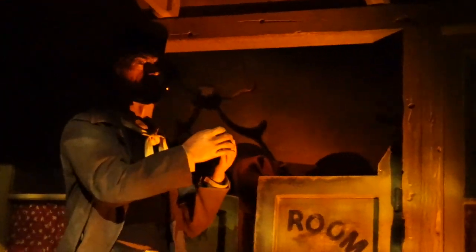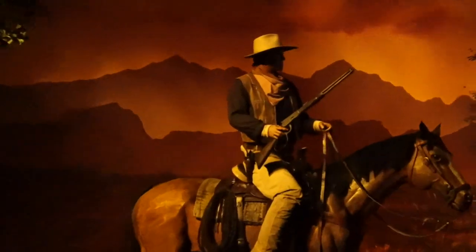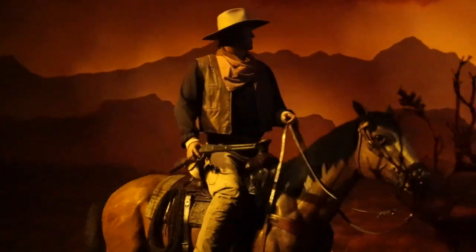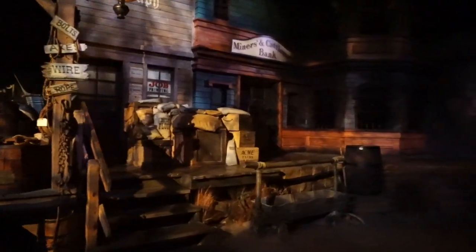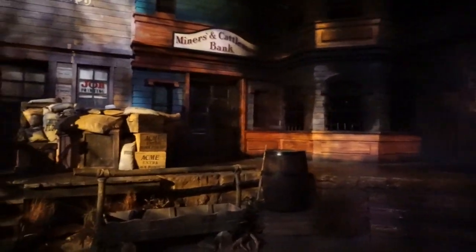This must be the west side of town. The Duke and Clint have made some of the greatest westerns of all time. Someone's robbing the bank. Not on my watch, pilgrim. Sit tight folks, I'll be right back. Ladies and gentlemen, please remain seated — your guide will return momentarily.